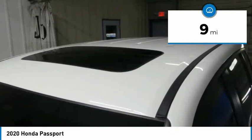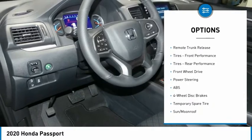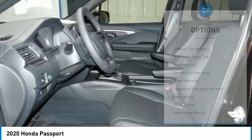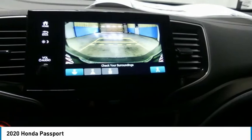Here are some of this vehicle's great options: heated mirrors, aluminum wheels, rear spoiler, power liftgate, brake assist, daytime running lights, four-wheel disc brakes, remote trunk release, front performance tires, and rear performance tires.